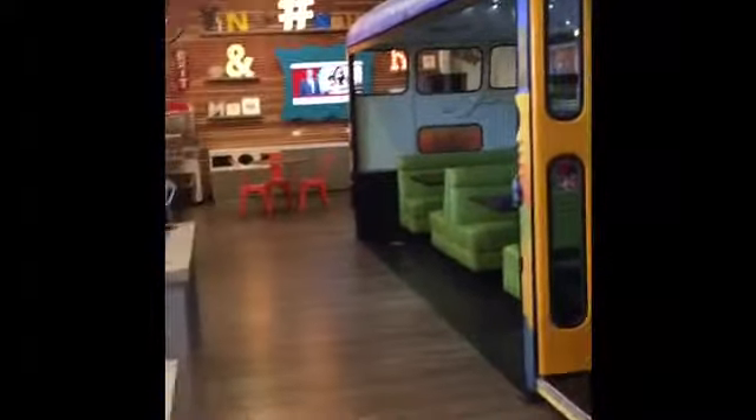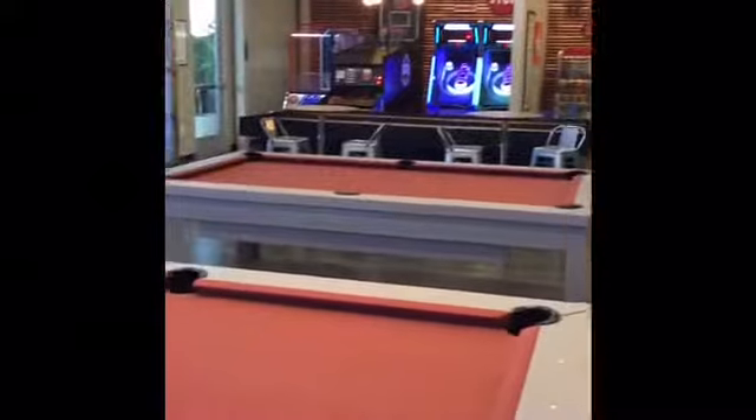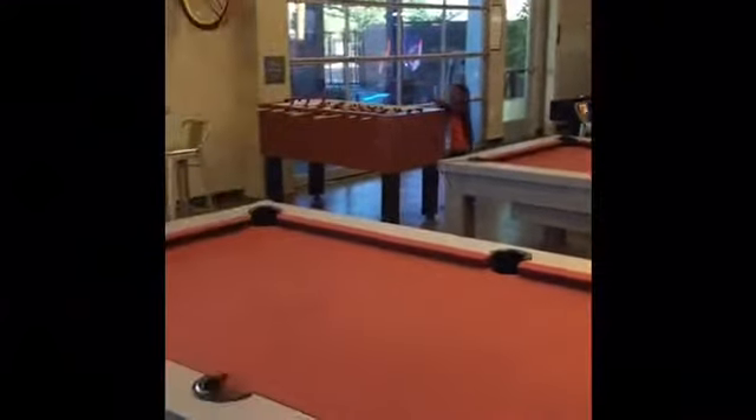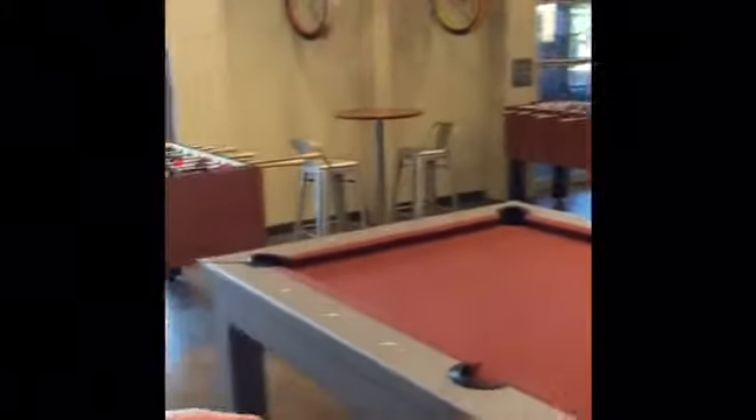People can bring food in here, no problem. The pizza places around here know who we are — they'll come in and drop off pizza on the weekends or during the week. We've got ice buckets in the back for anyone that wants to bring in their alcoholic or non-alcoholic beverages. We have barbecue pits in the back and those are first come, first serve.